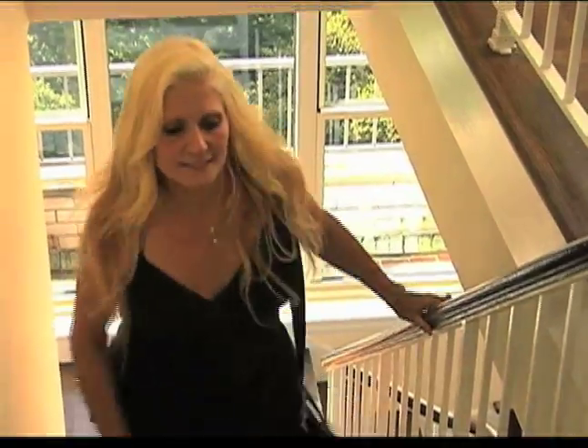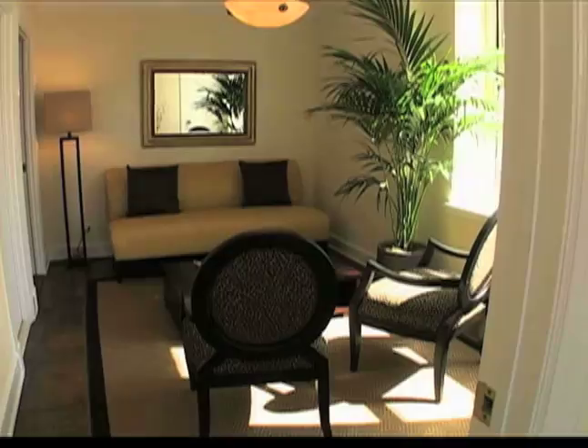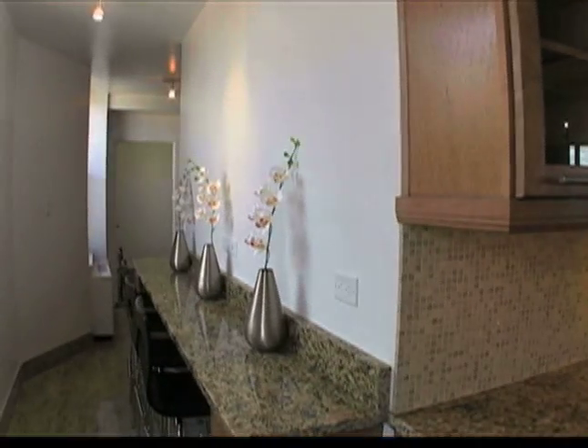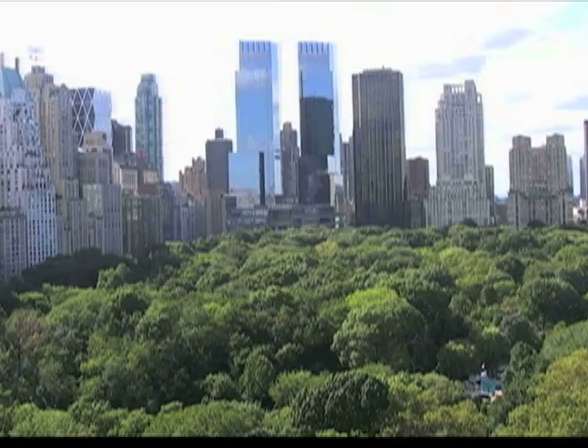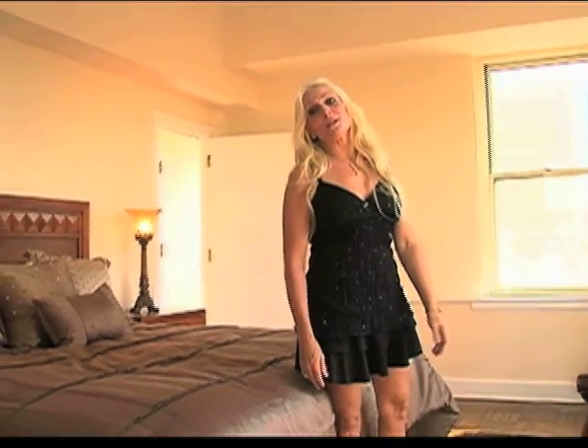The next episode, it's up, up and away as Carol weaves her magic with another luxury penthouse makeover. You simply won't believe how much she increases its value. It's got the ultimate view in New York. We'll be right back.